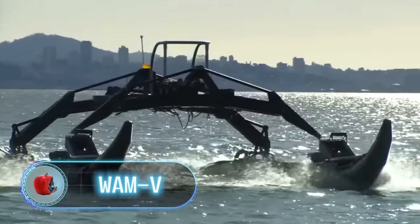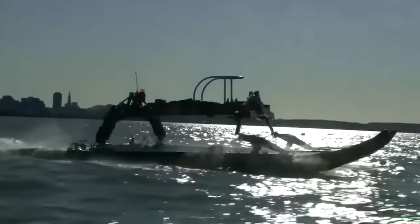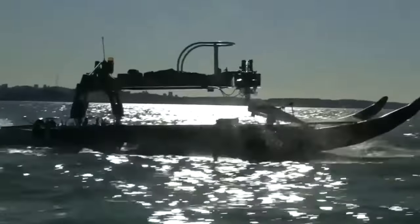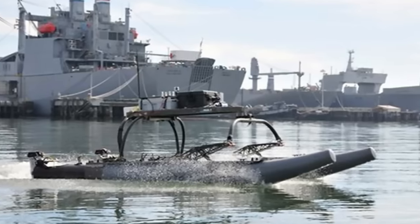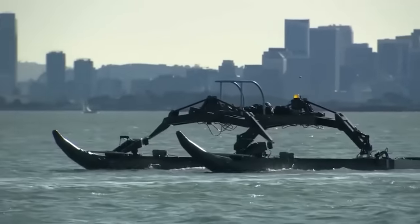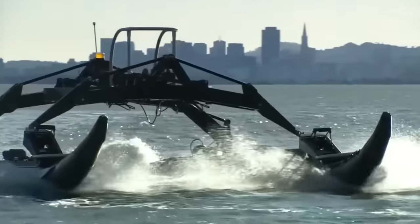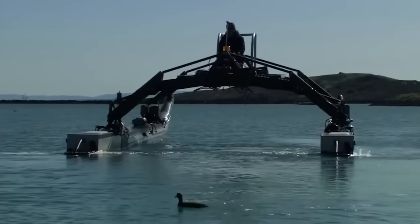Wham-V. This unusual vessel looks like a giant water strider. It was developed by Marine Advanced Robotics in San Francisco, mainly used for scientific purposes, in particular for data collection. Though it's capable of more than that — the modular design of the Wham-V allows customization. In other words, the Wham-V can meet the requirements of any project, be it commercial, scientific, or defense.